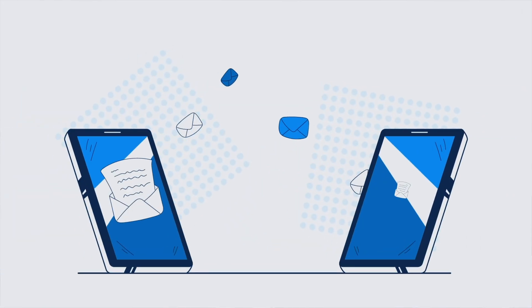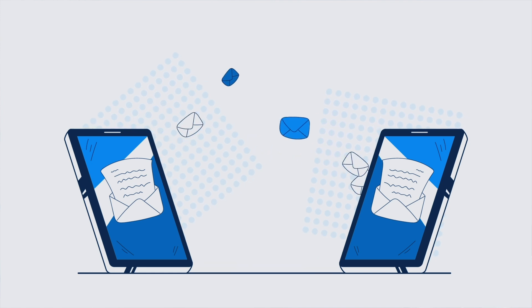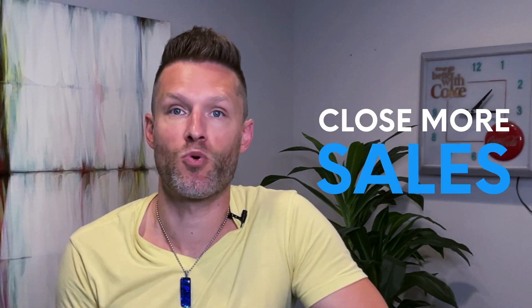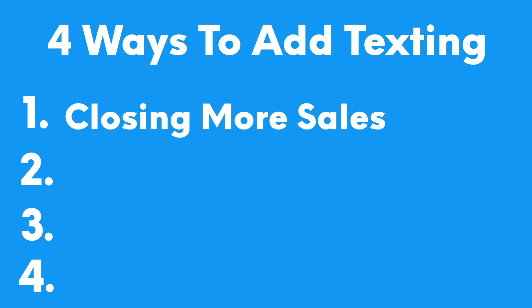These workflows will make them work even better and enable your sales team to have more two-way conversations with their leads. SalesMessage makes it super easy to text your leads and allow them to reply back — we call this two-way texting, where you're having an actual conversation with your lead or customer via text. Because most people read and respond to texts within three minutes, it's a quick and easy way to get in front of leads and close more sales.